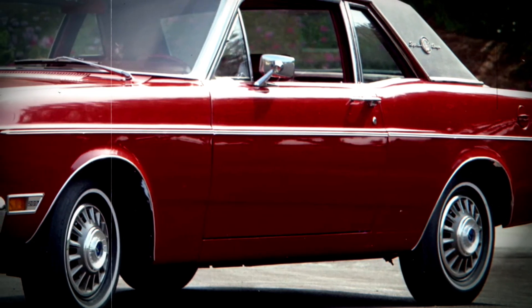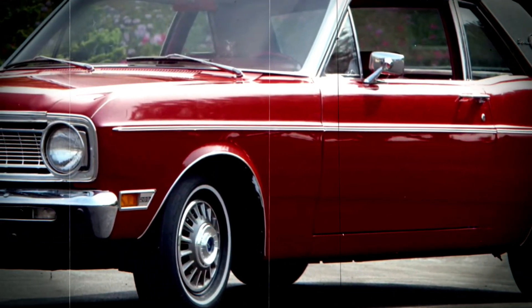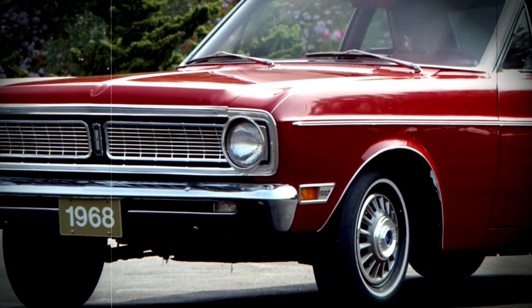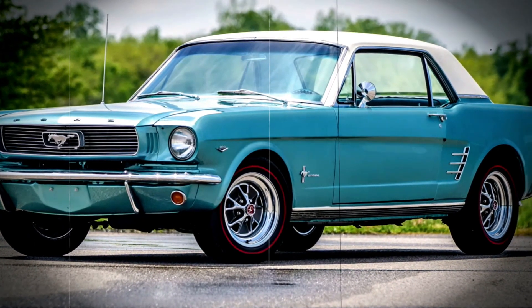Hey AutoNet ID fans! Welcome back to our channel. Today, we have an exclusive reveal that you don't want to miss — the 2025 Ford Falcon in stunning black. Prepare to be blown away by its modern design and cutting-edge features.